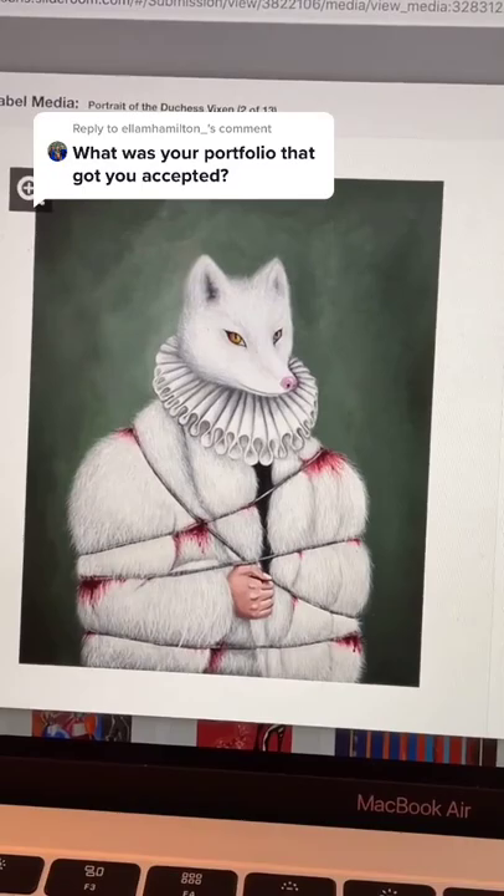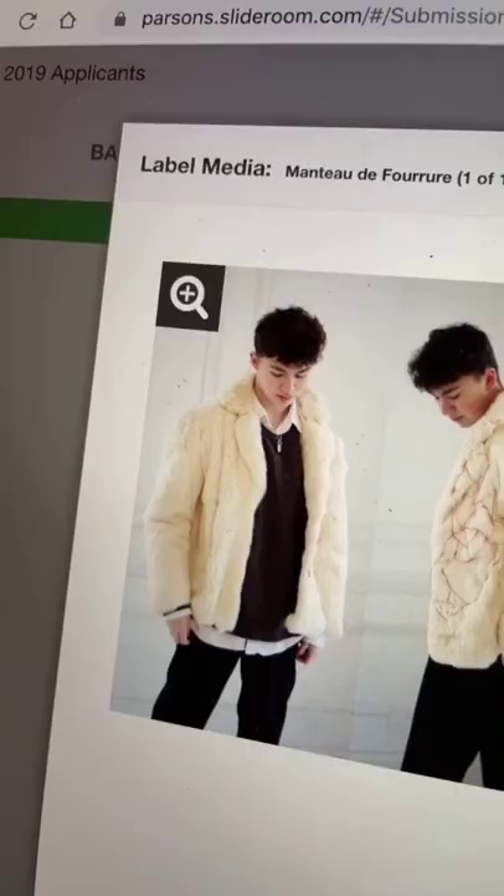I'm going to start off with my Parsons challenge — it was a painting of a fashion piece that I made. You also have to write an essay on your Parsons challenge. This was the jacket that I made my Parsons piece off of.